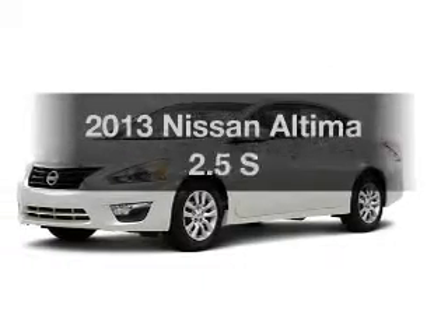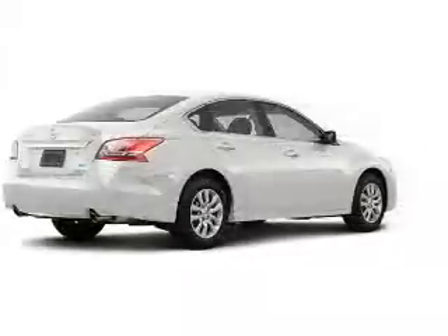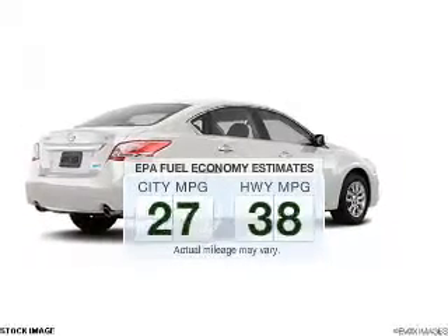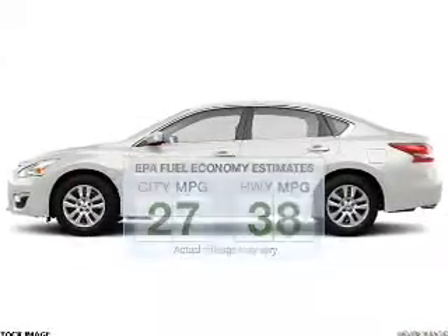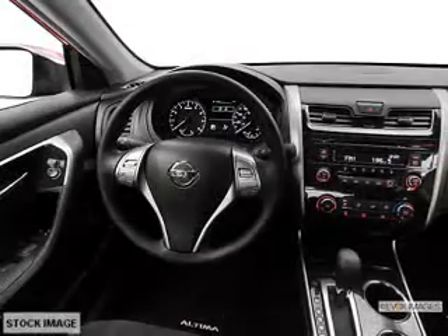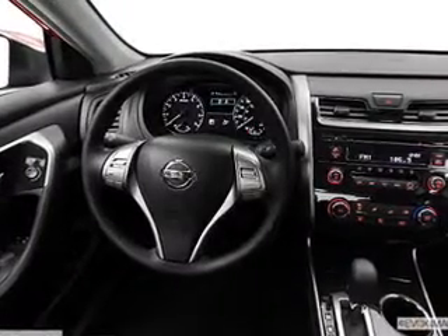Get noticed in this 2013 Nissan Altima. If you're looking for an automobile with great attributes, look no further. Run all over town and back home again without worrying about filling up when driving this fuel-efficient ride. The powertrain includes front-wheel drive with an efficient four-cylinder engine connected to a smooth-shifting automatic transmission.